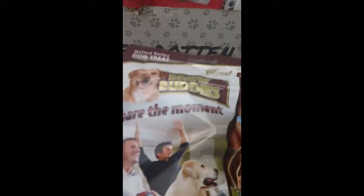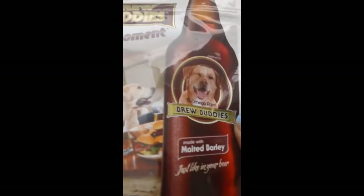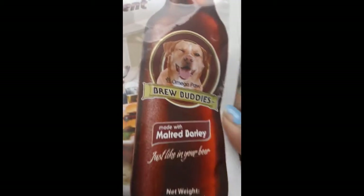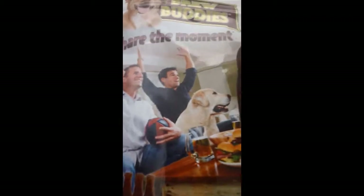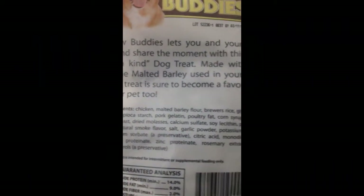Next up, these are from Brew Buddies and these are the malted barley treats, six ounces. These are what the treats look like. My dog has had these before and he does seem to like them. The ingredients on the back are pretty decent.